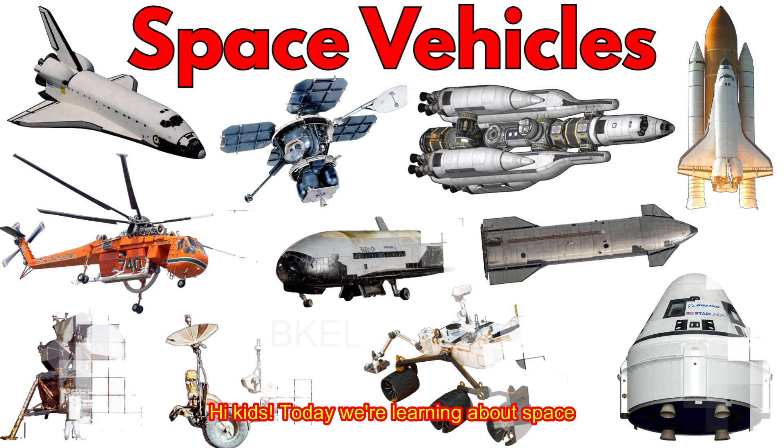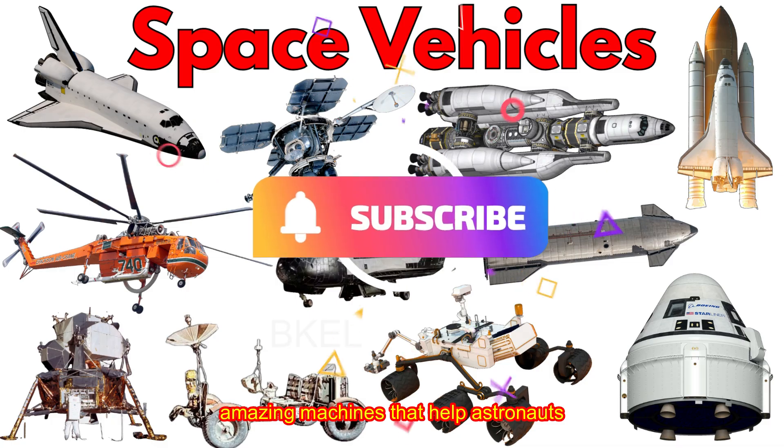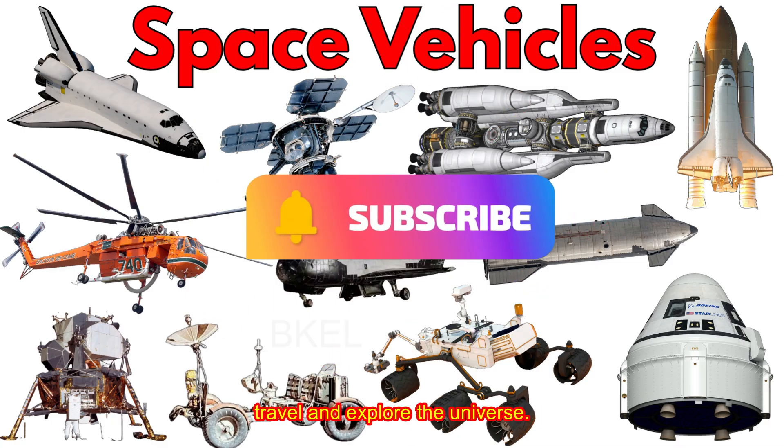Hi kids! Today we're learning about space vehicles — amazing machines that help astronauts travel and explore the universe.